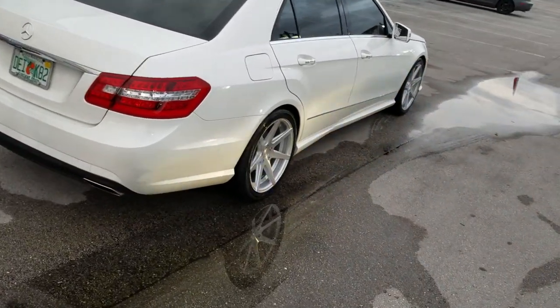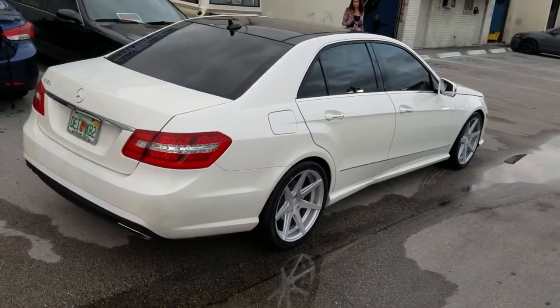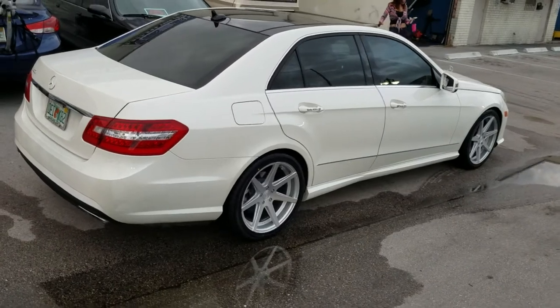We got the Deepakon Cave tires on the 19x8.5 front and 19x9.5 rear — 245-40-19 in the front, 275-35-19 in the back.